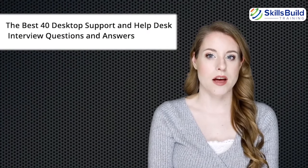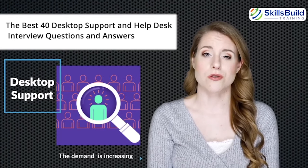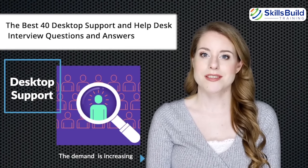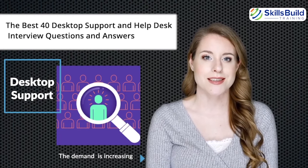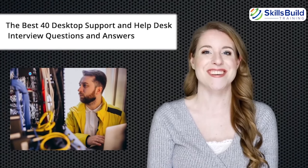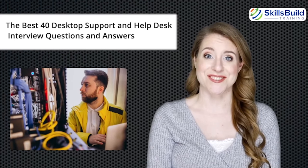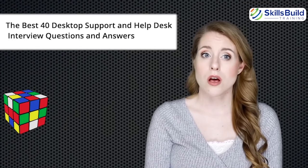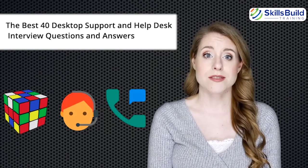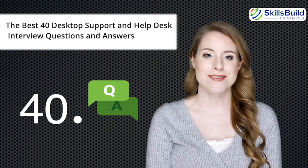As businesses worldwide adopt IT and software systems, the demand for desktop support and help desk professionals is increasing. Millions of users face daily issues with their computers. These issues affect productivity, so companies want to ensure their IT systems run smoothly. Desktop support and help desk interviews check your technical knowledge and problem-solving skills. The main focus, however, is on your problem-solving approach, customer service, and communication skills. Here are the best 40 interview questions and answers to boost your chances of getting the job.